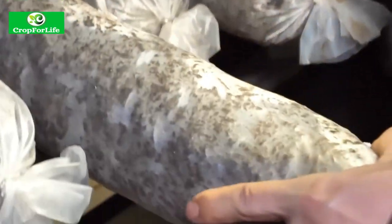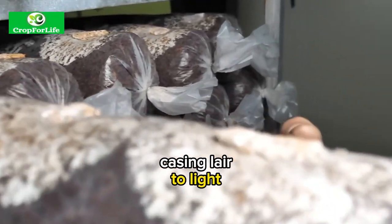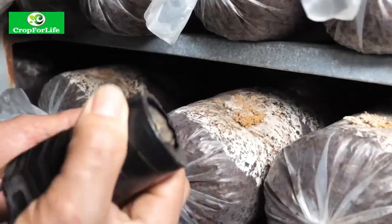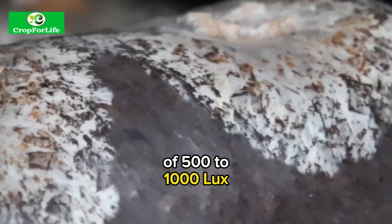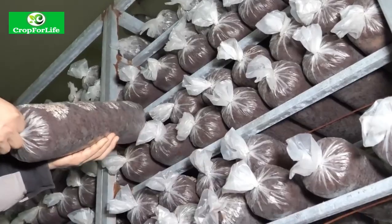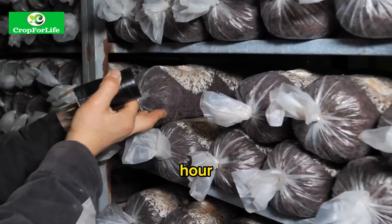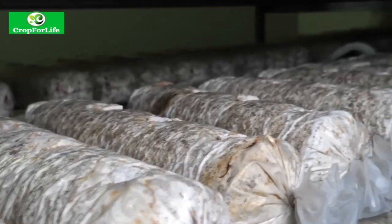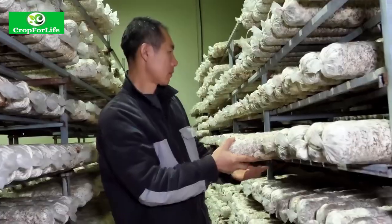Pinning. This is the fifth step of inducing mushroom formation by exposing the colonized casing layer to light and fresh air. The light can be natural or artificial but it should have a wavelength of 450 to 700 nanometers and an intensity of 500 to 1000 lux. The light cycle can be 8 to 12 hours per day and the fresh air exchange can be 4 to 8 times per hour. These conditions trigger the formation of tiny mushroom primordia or pins on the surface of the casing layer. The pins grow into mature mushrooms in about one week.